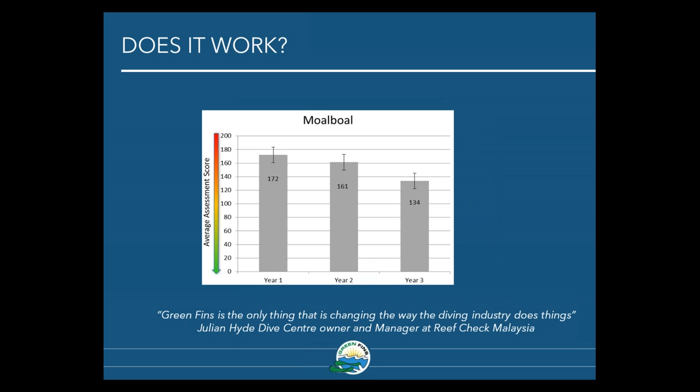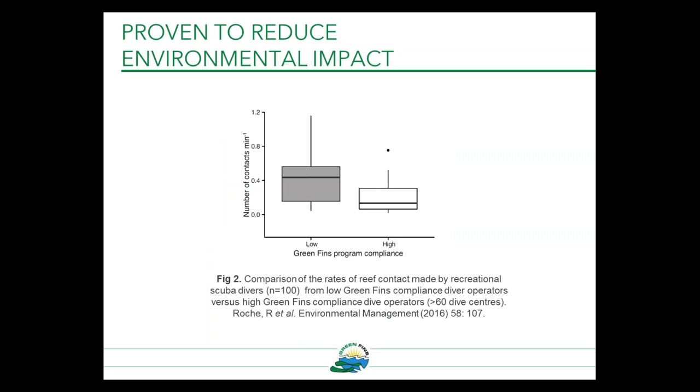Julian Hyde, a dive center owner in Malaysia and manager at Reef Check Malaysia, believes that Green Fins is the only thing that's changing the way the diving industry does things. We've also performed studies observing diver behavior and monitoring rates of damaging diver contacts underwater. Results have shown that divers diving with operators who are compliant to the Green Fins code of conduct make significantly fewer damaging contacts than those diving with non-compliant operators. Therefore, we can say that Green Fins effectively reduces direct diver damage and may lead to improved marine life health.